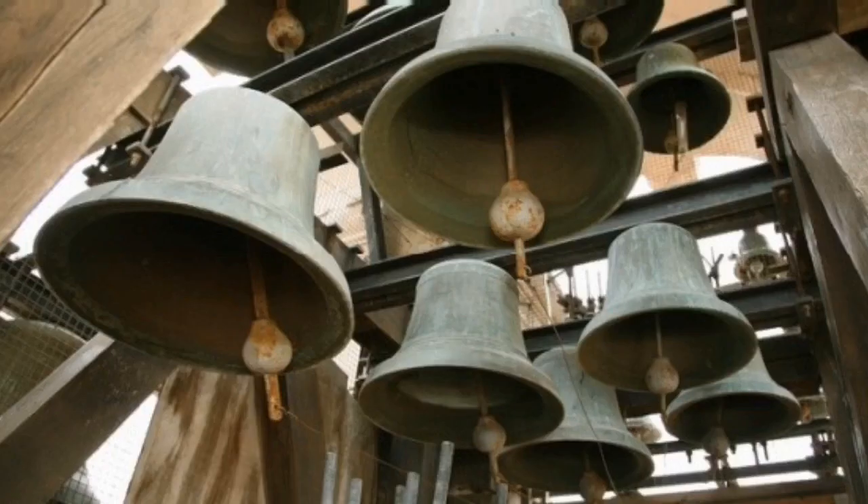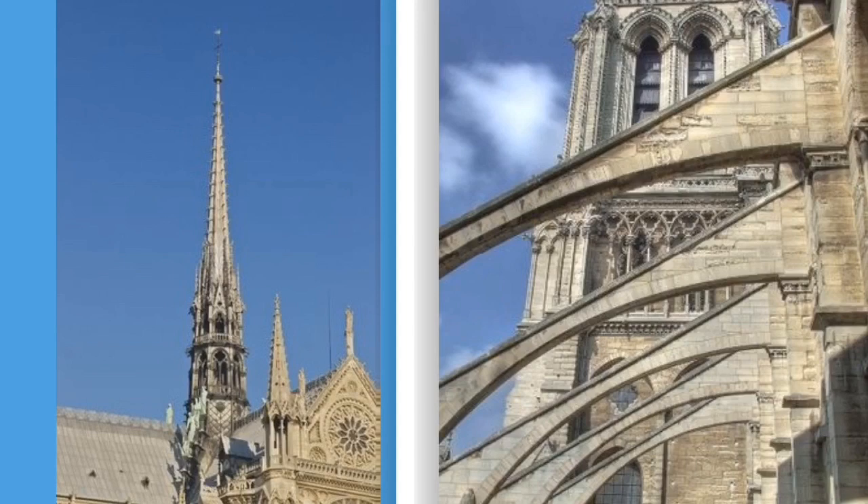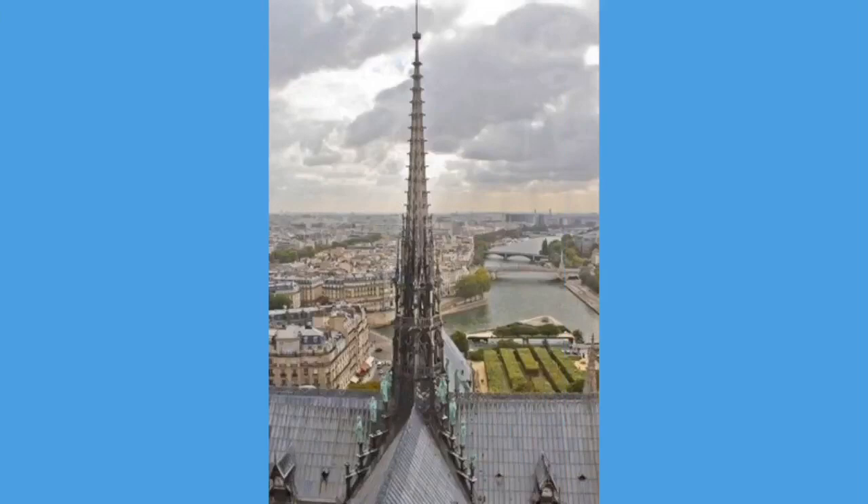Next let's step into the belfry and check out the 11 great bells of Notre Dame that are rung every hour. Each bell has its own name. This is the Emmanuel bell. It weighs about 13 tons or two or three elephants. This bell is only rung on special occasions because it is the only original bell to the cathedral. As we continue climbing up the next steps to the top of the tower, we can check out fabulous views of the cathedral spire, flying buttresses that keep the church from falling down, and gorgeous views of Paris in all directions.